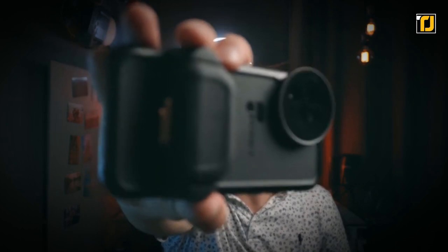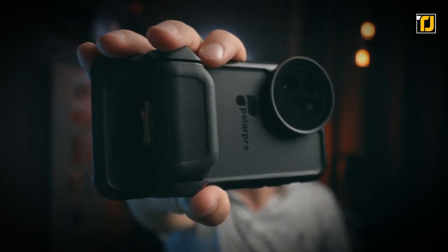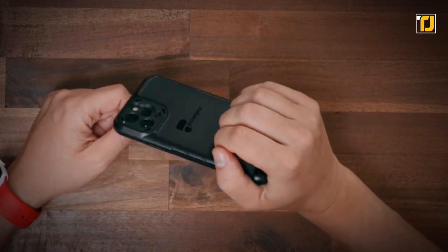The best part is that it doesn't stick out at all with its incredibly lightweight and minimal profile. As for its durability, it's made out of aerospace aluminum, so that's certainly not a worry.